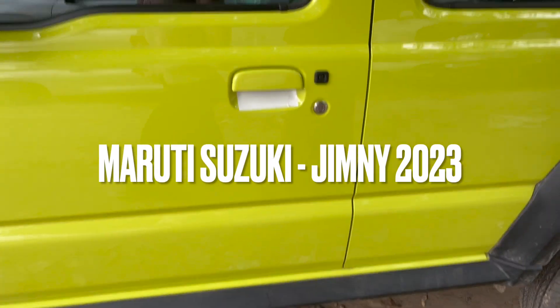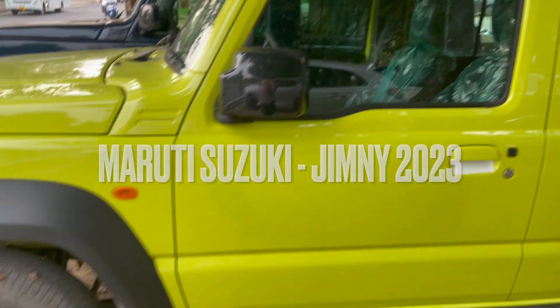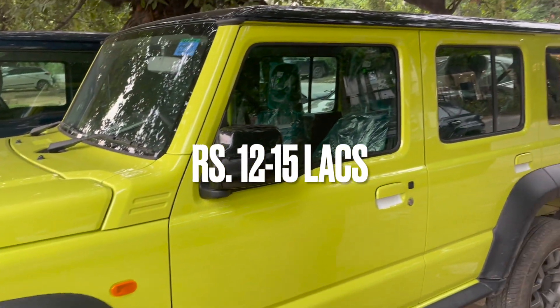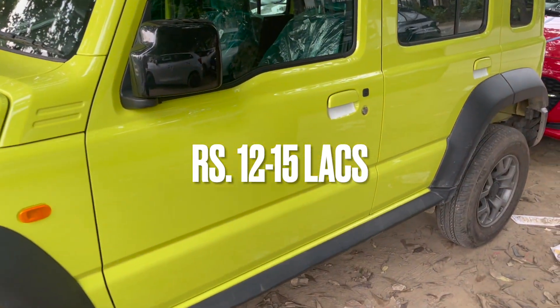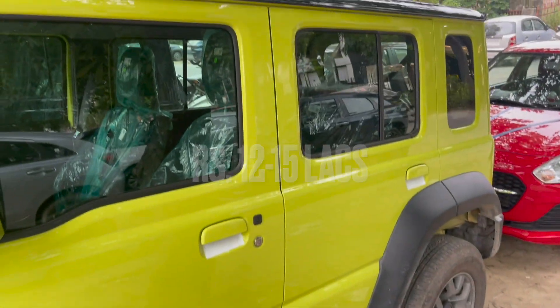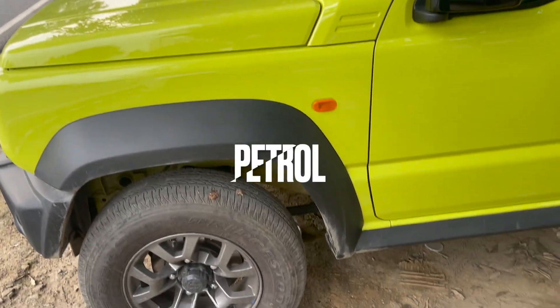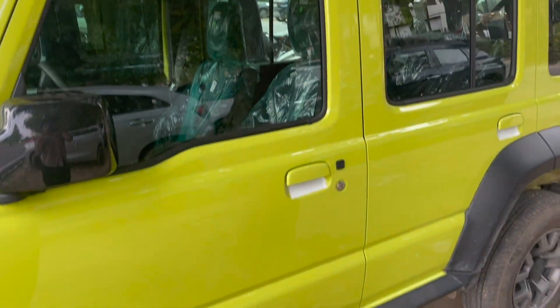Hey guys, so you know that my Briza is booked from Maruti Suzuki. I have come to the Jimny and I haven't delivered my car yet, so I wanted to check this car out as well. I have come to Maruti Suzuki's showroom to check this beautiful car out.